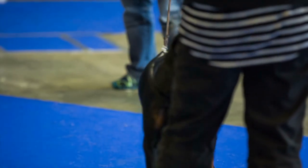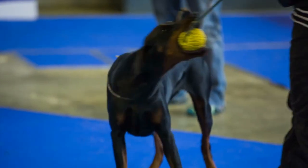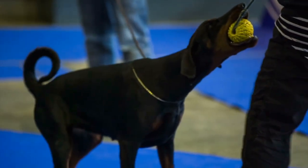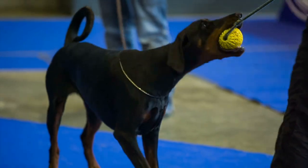In terms of personality, Dobermans are known for being loyal, intelligent, and protective. They're often described as velcro dogs because they form strong bonds with their owners and love to be close to them. Dobermans are also very active dogs and require plenty of exercise and mental stimulation to keep them healthy and happy.